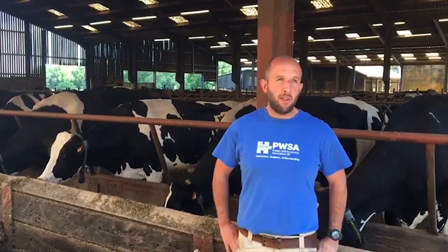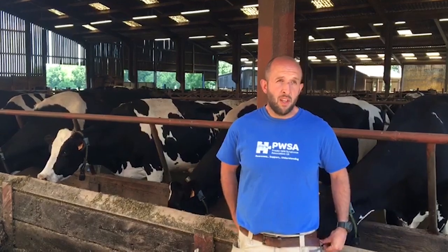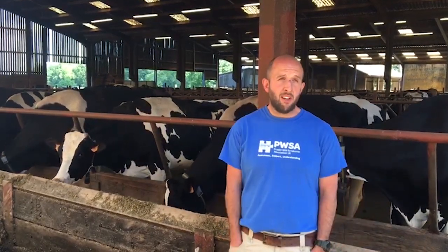Semen handling is absolutely crucial. All the people who do the inseminating on the farm need to be following the correct protocols and do it right every time.